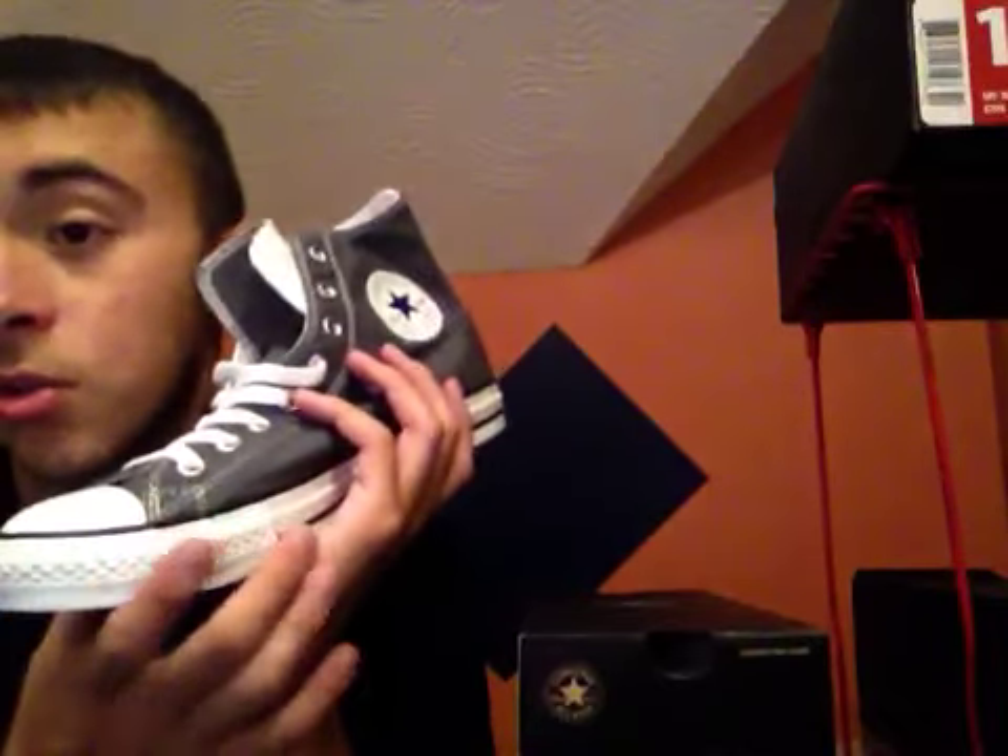You've got your All Star symbol here in white, blue, and red. You've got silver metal eyelets, white laces, a white toe cap with a black stripe running around it. And that's pretty much all I've got to say about this shoe.